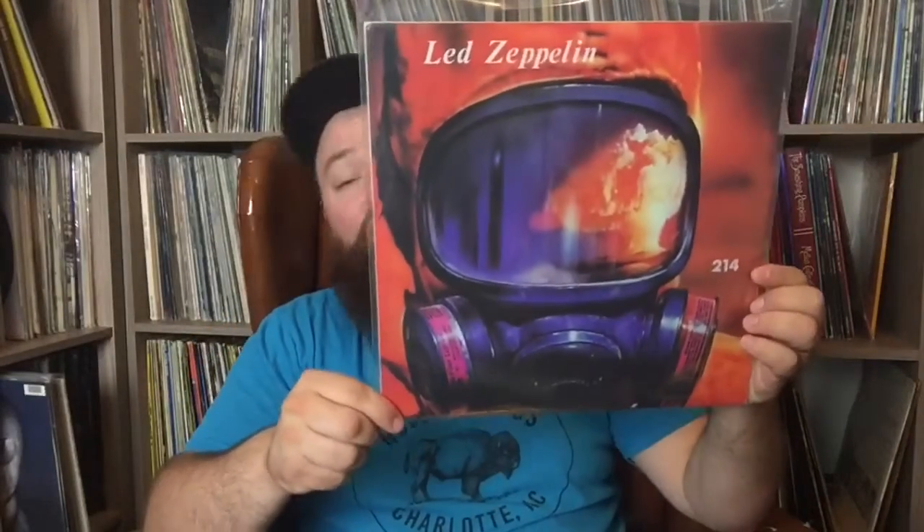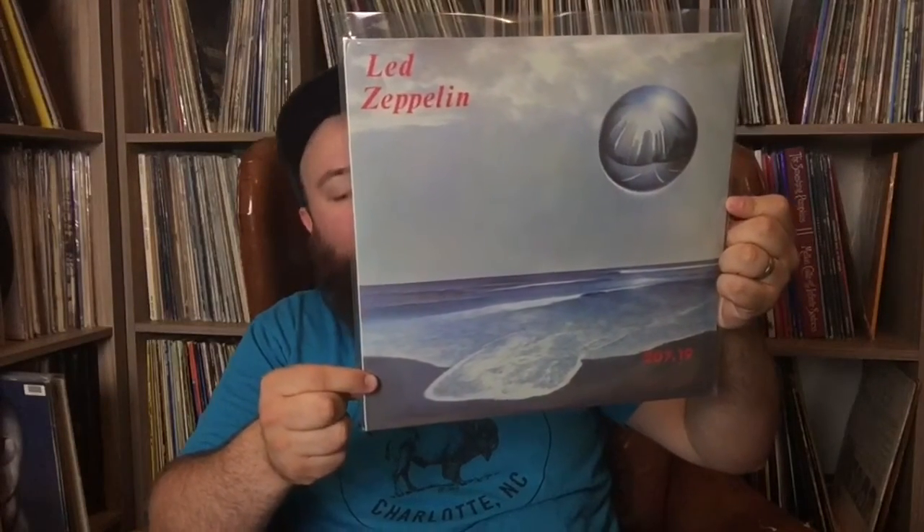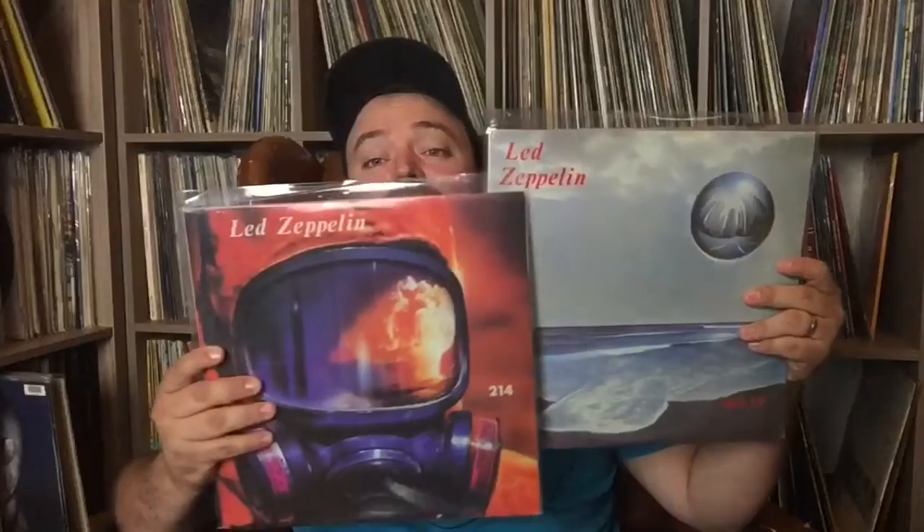This was Led Zeppelin live in Seattle, March 21st, 1975. And this is the follow-up — also live in Seattle, March 21st, 1975, with some Boston 1970 to fill in the rest. This is the companion, so it's got the full recording on those. This one's Led Zeppelin Teddy Bear's Picnic — November 11th, 1971, Newcastle City Hall. Pretty cool looking bootleg, decent recording, obviously done more recently. There are a lot of these recent ones that you can get pretty cheap.